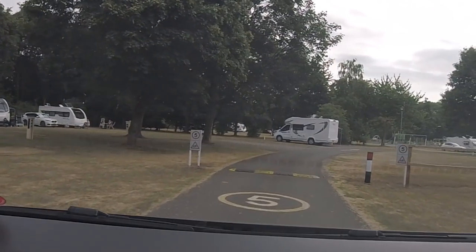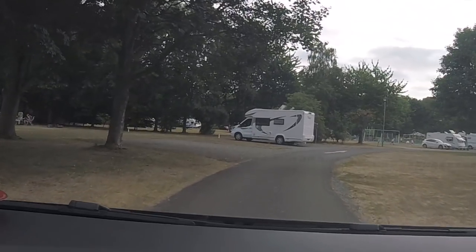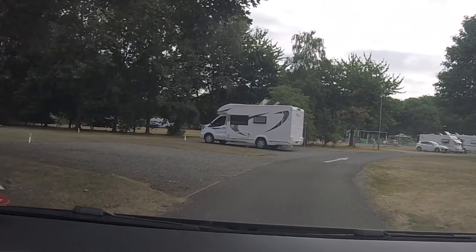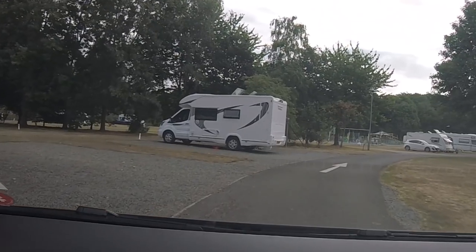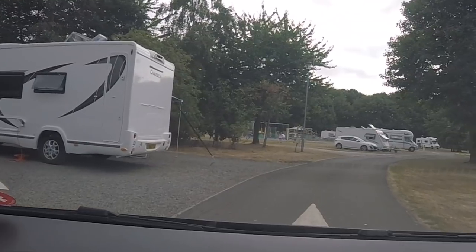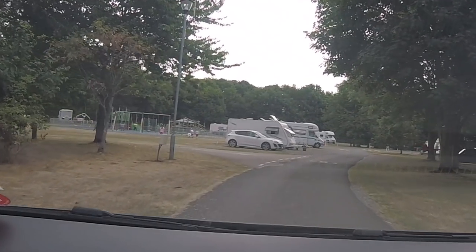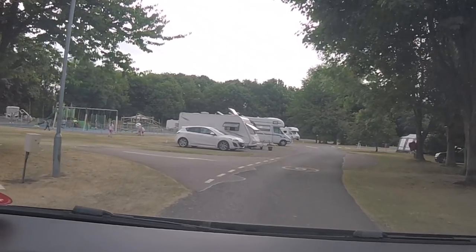Yeah, she's rushing across. And donk — one of the speed humps there. All the grass pitches are set back and there are a few hard standing areas along the side here. There's like a little avenue that's all hard standing.